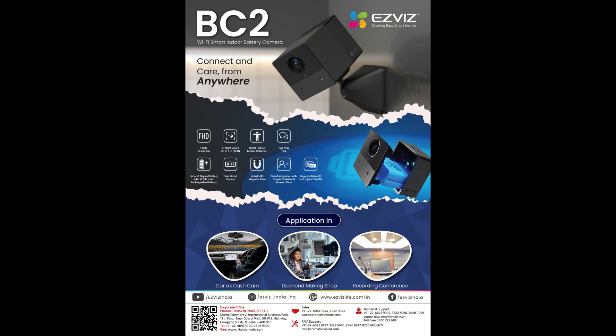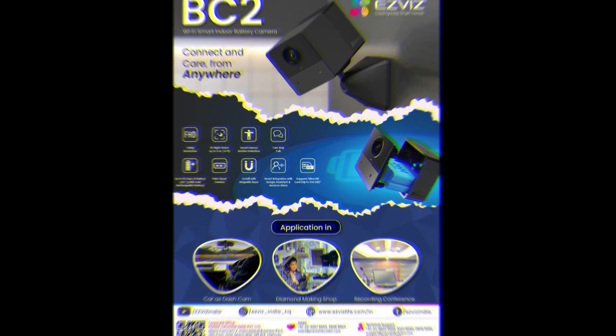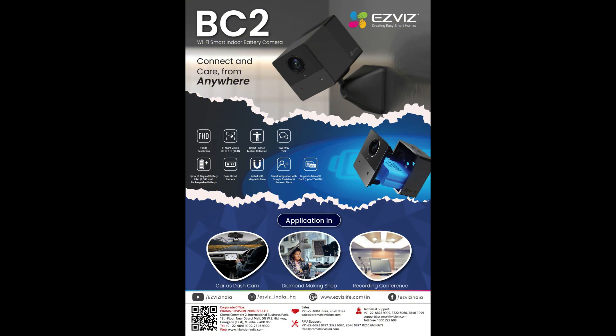A charming new product is the EZVIZ VC2 Wi-Fi smart indoor battery camera — connect and care from anywhere. It features 1080p resolution, IR night vision up to 5 meters or 16 feet, smart human motion detection, two-way talk, up to 50 days of battery life, a 2000mAh rechargeable battery, and palm-size design installed with a magnetic base.